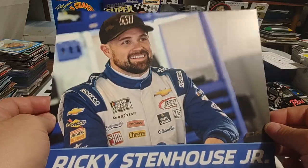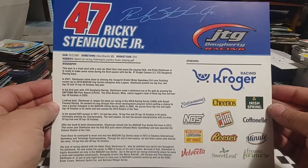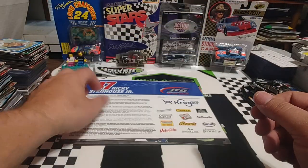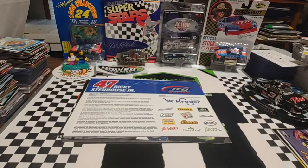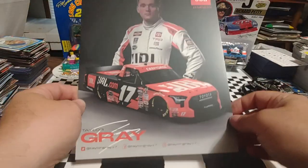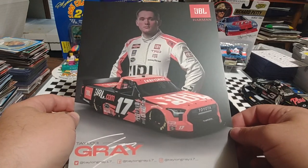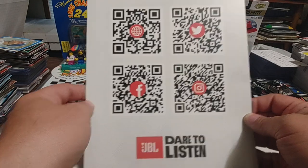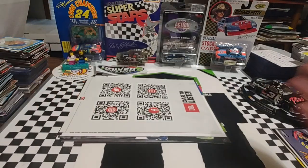Up next we have Ricky Stenhouse Jr., Daytona 500 winner this year with JTG Daugherty. It was kind of funny — they were talking earlier this year that they were the only team that had more sponsors than they knew what to do with because of how their marketing plan works out. Up next, Taylor Gray in the Truck Series — I like these Truck Series ones because I don't have very many of them. Got some QR codes there you can scan for JBL — JBL's got some good products.